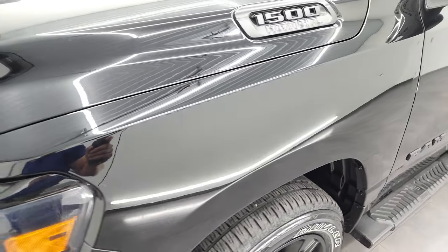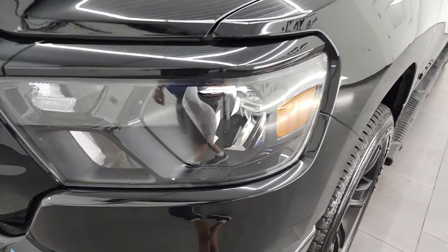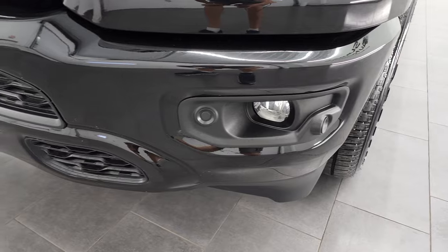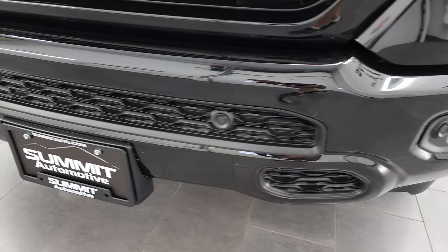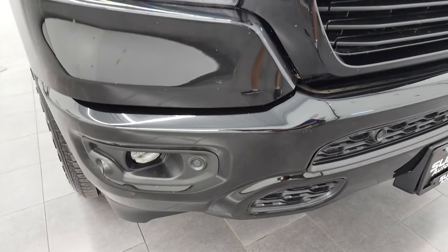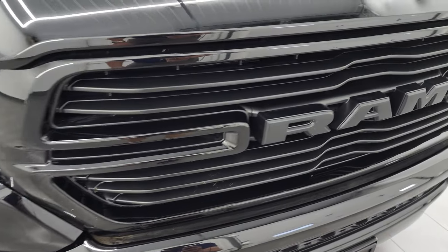Front fender's in nice shape. I didn't see any major dents or dings on there. You do get the blacked-out headlight bezels, also part of that Night Edition, and the painted front bumper. Factory fog lights, front bumper parking sensors, no major dents or dings on that front bumper. And you get the blacked-out grille.